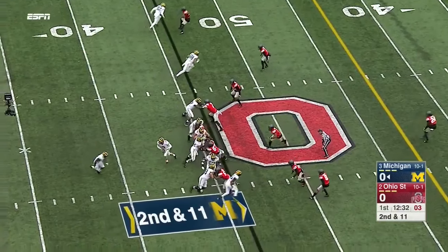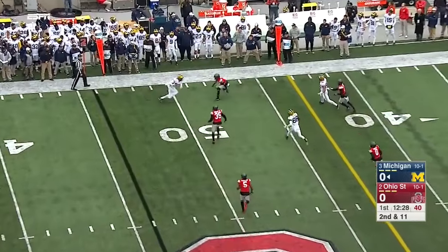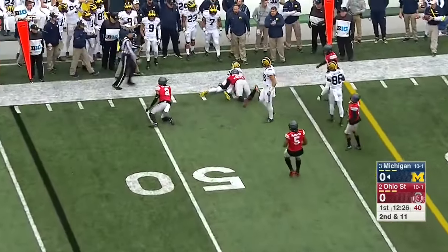You get more of an aggressive mindset. In second and 11, Spate rolls out, fires far side, short completion there to Amara Darbo.